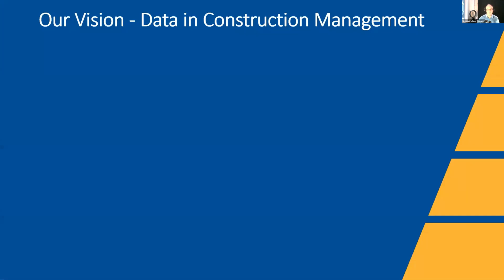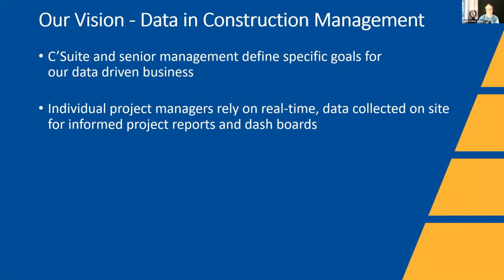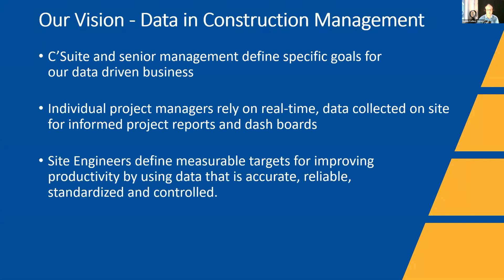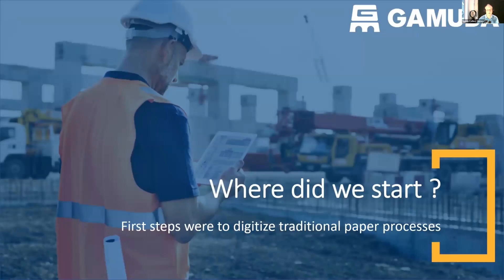Our vision for data in construction management is to make data part of the core of our business. We want our senior management team defining specific goals for driving data. We want individual project managers relying on real-time data for reporting and dashboards — moving away from static reports. Engineers need measurable targets to improve productivity using accurate, reliable, standard, and controlled data. We're also committed to providing all staff with data literacy skills training.